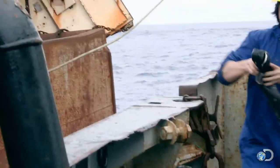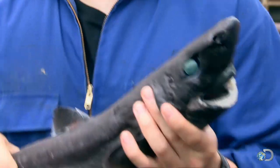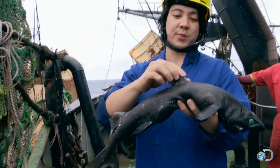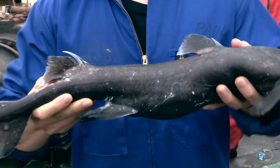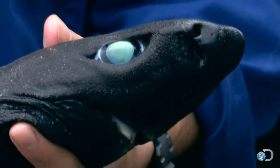Oh, here we go. What we have here is a southern lantern shark. Like their name implies, they can generate light through bioluminescence. You can see these guys, they do have some sizable spines, and they have bioluminescence along their spines, which highlights their spines to predators — they're like, hey, I have spines, don't try to eat me.